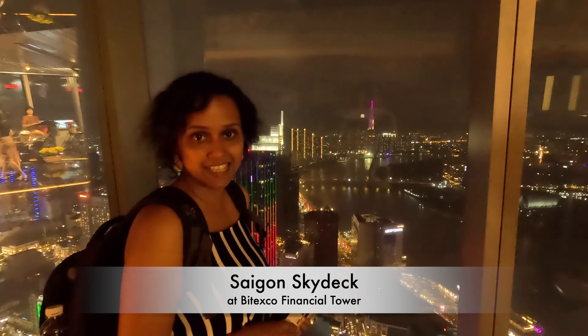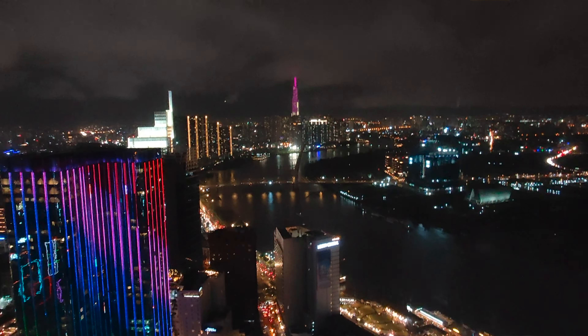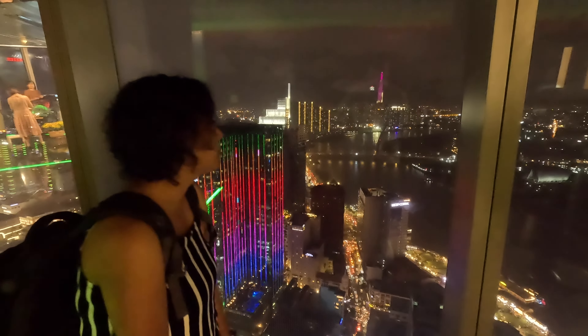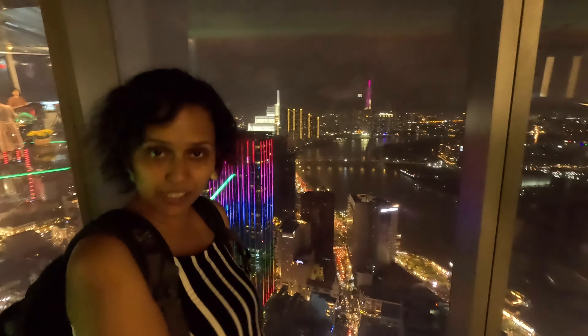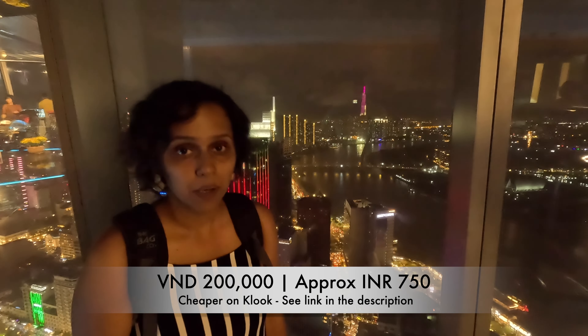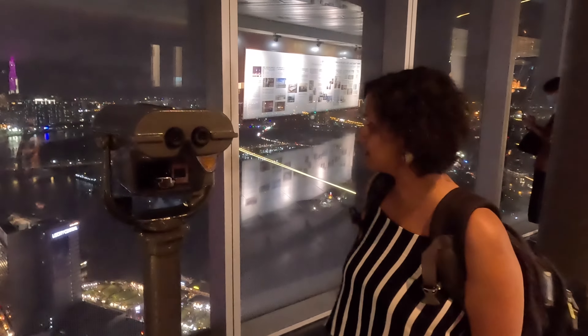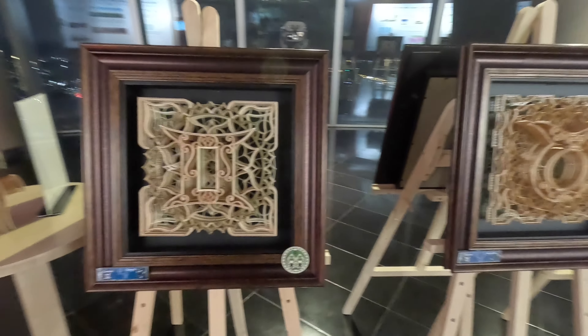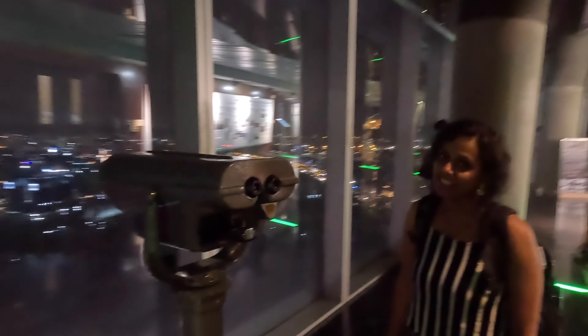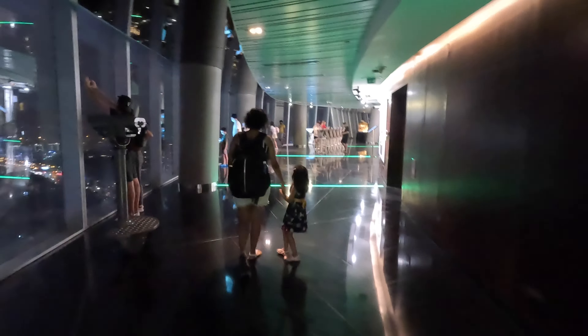We are now standing on the 49th floor of the Saigon Skydeck, the Bitexco building — the second tallest building in Ho Chi Minh City. It offers 360-degree panoramic views and is open till 9 o'clock, with last entry at 8:50. The ticket costs 200,000 dong per person, which is around 750 rupees. There are binoculars for a closer look, an information centre, and an exhibition. It's a beautiful place — an absolute must-visit.